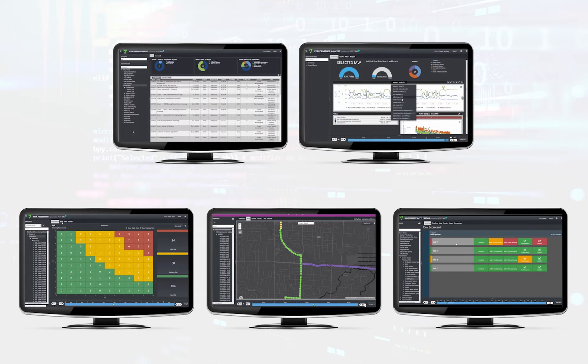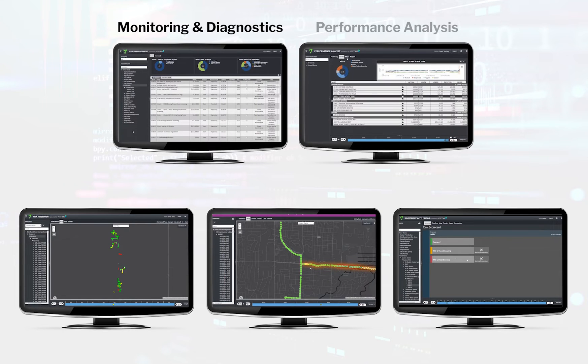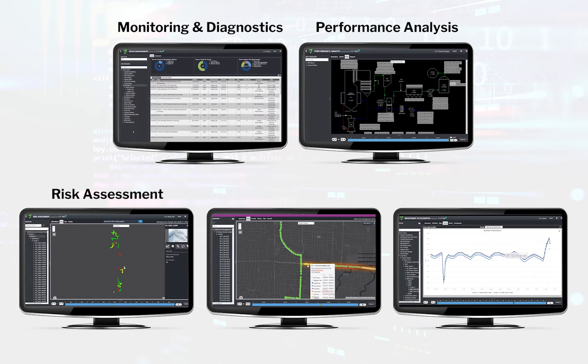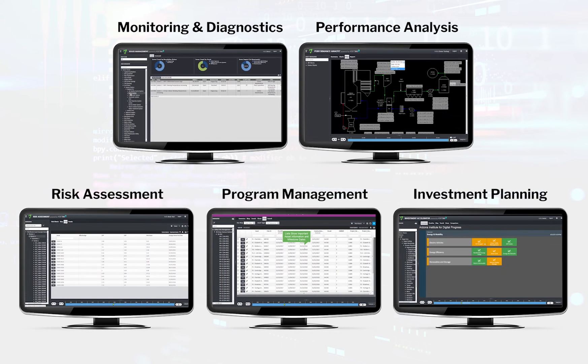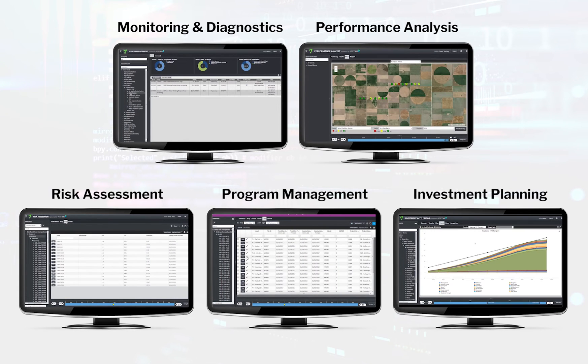Asset360 provides monitoring and diagnostics, performance analysis, risk assessment, program management, and investment planning in one fully integrated, purpose-built SaaS platform.